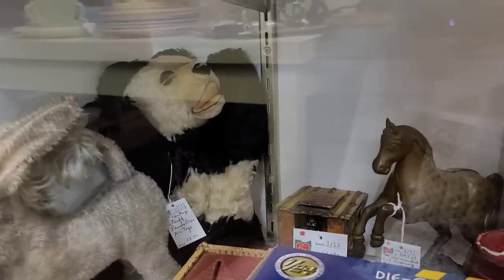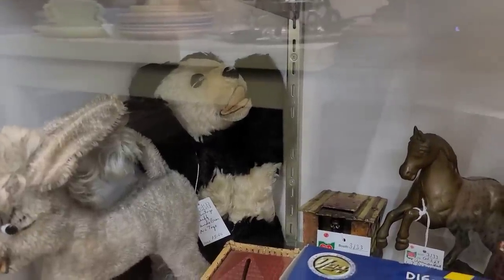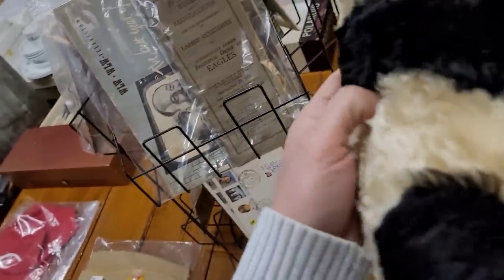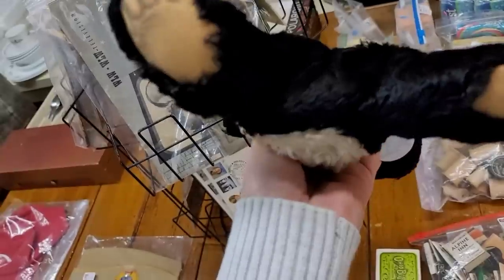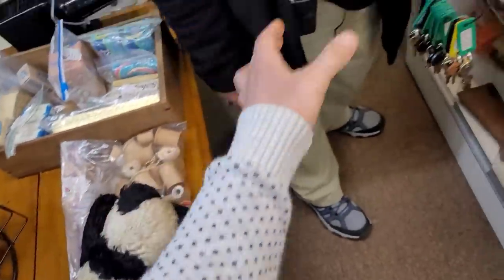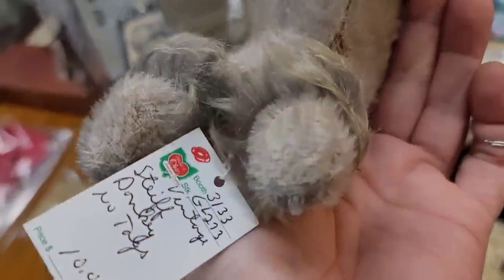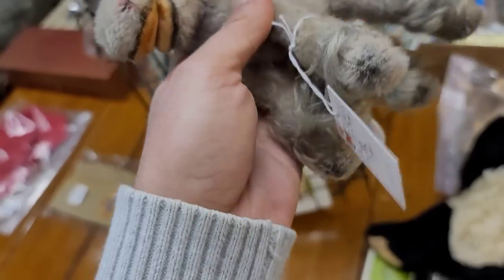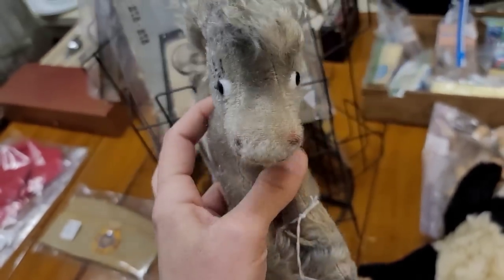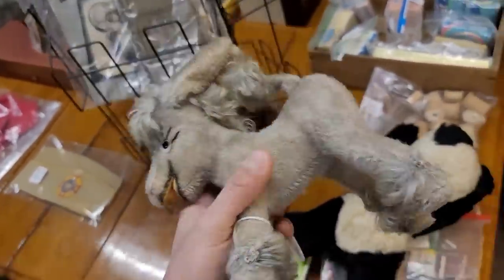There is a $15 panda — he looks vintage, I love the looks of him. We're going to get him out and check him out. Oh yeah, that panda's got a great look — he's a little rattle. $15, I think we will take him for sure. And we also got this interesting donkey at $10. He's kind of crazy — I like the crazy. We'll take the donkey too.